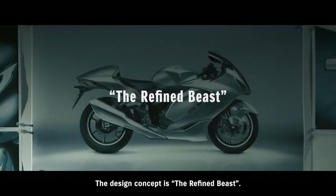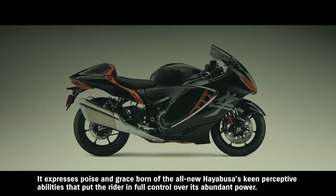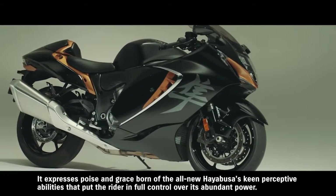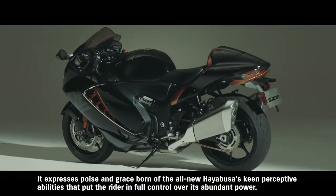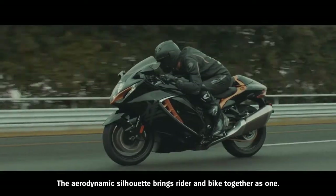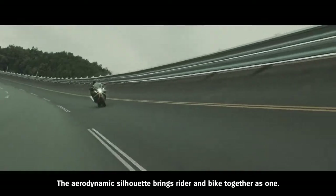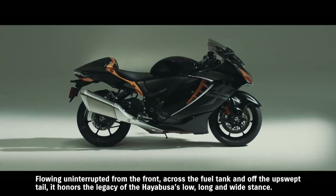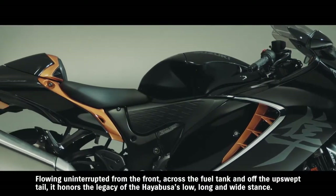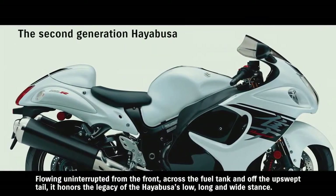The design concept is the refined beast. It expresses poise and grace born of the all-new Hayabusa's keen perceptive abilities that put the rider in full control over its abundant power. The aerodynamic silhouette brings rider and bike together as one, flowing uninterrupted from the front, across the fuel tank, and off the upswept tail. It honors the legacy of the Hayabusa's low, long, and wide stance.